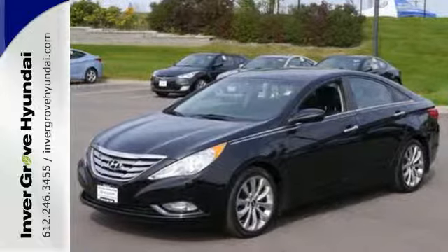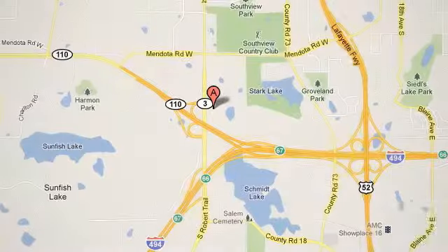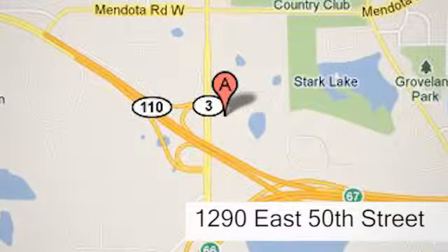Come see it today at Invergrove Hyundai. Experience the Invergrove Hyundai difference. We're conveniently located at 1290 East 50th Street in Invergrove Heights, Minnesota.